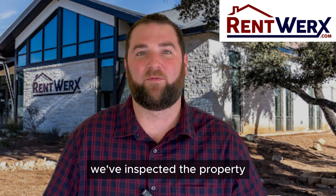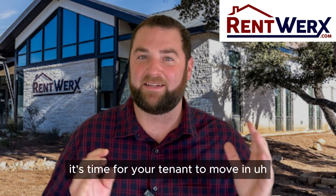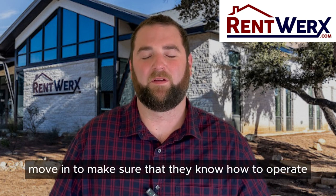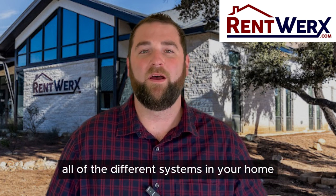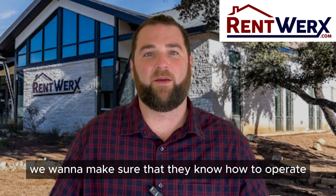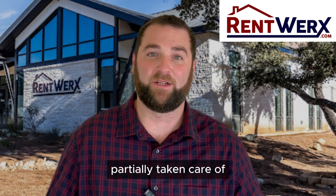So we've found the tenant, inspected the property, collected the first month's rent and the security deposit — it's time for your tenant to move in. We give them a ton of information upon move-in to make sure that they know how to operate all of the different systems in your home, from the water softener to the AC and everything in between. We want to make sure they know how to operate all of those systems they're going to be charged with partially taking care of.